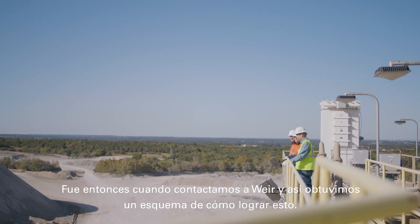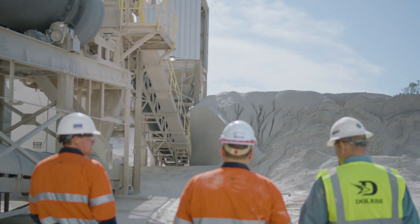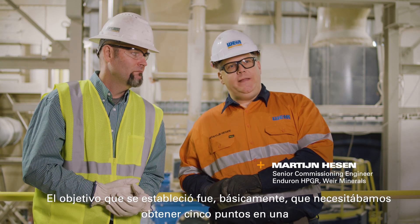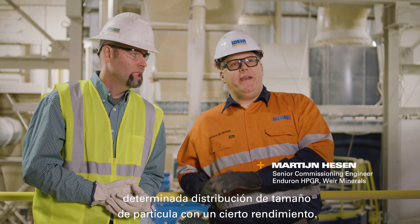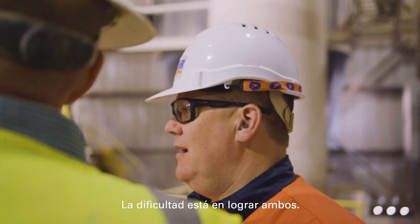That's when we contacted Weir and kind of got a scheme put together of how we're going to do this. The task that was set was basically we needed to get five points on a certain particle size distribution with a certain throughput. The difficulty is to get both of them.